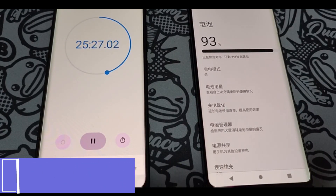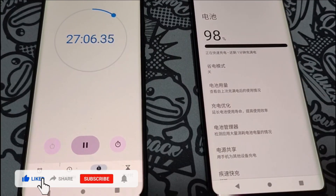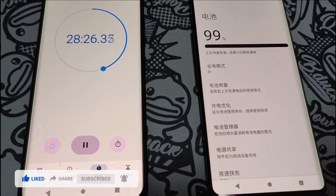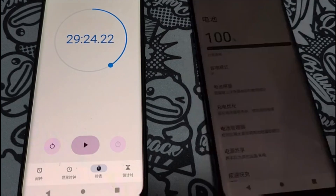For now, this is one of the cheapest Snapdragon 8 Gen 2 phones. The Redmi K60 Pro will also be under $600, maybe around $550, but right now the Nubia Z50 is the cheapest phone with the Snapdragon 8 Gen 2, which is very interesting.